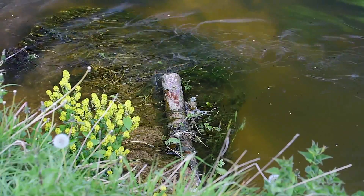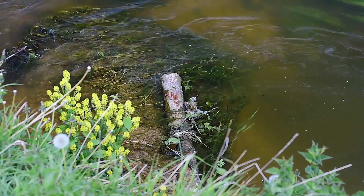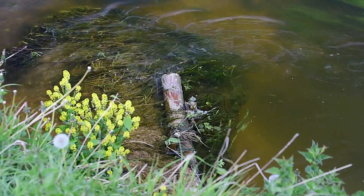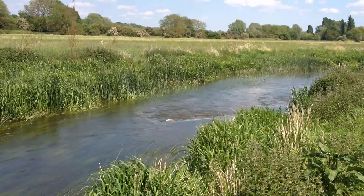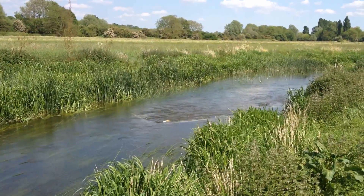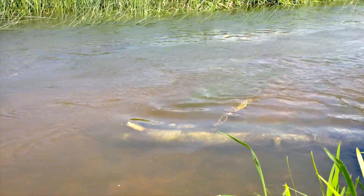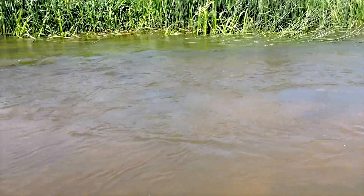One solution to this is flow deflectors. These large pieces of wood were sourced from locally fallen trees and secured in the channel at key locations along the stream. The deflectors were used to pinch the channel and increase flows over the pre-existing gravels. This faster flow removes and prevents build-up of fine sediment, maintaining areas of good quality spawning gravels.